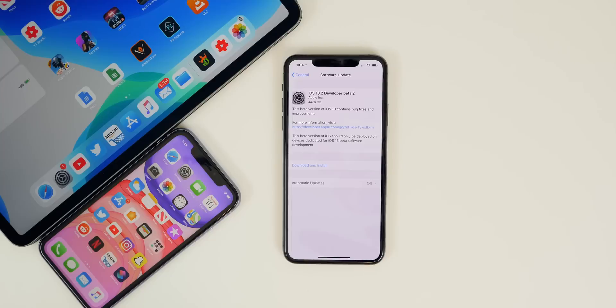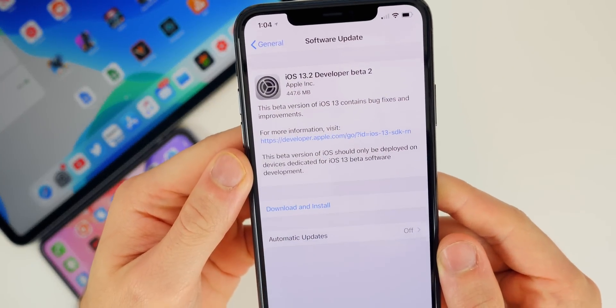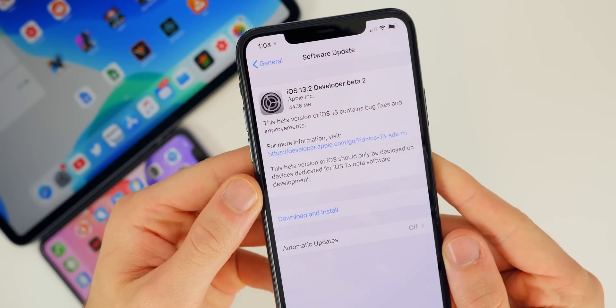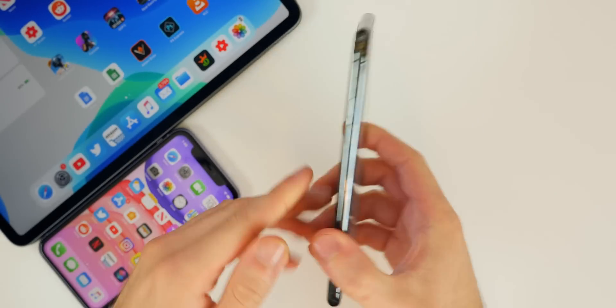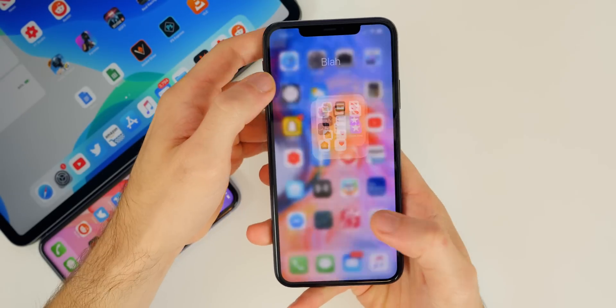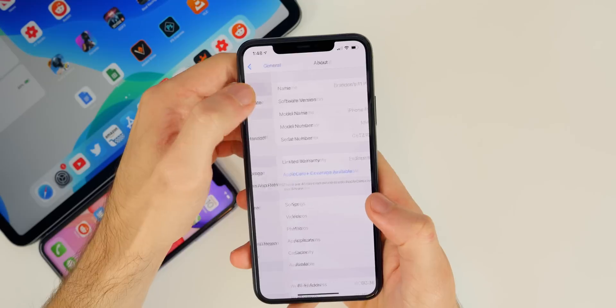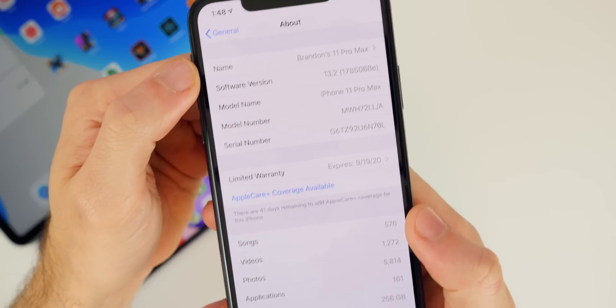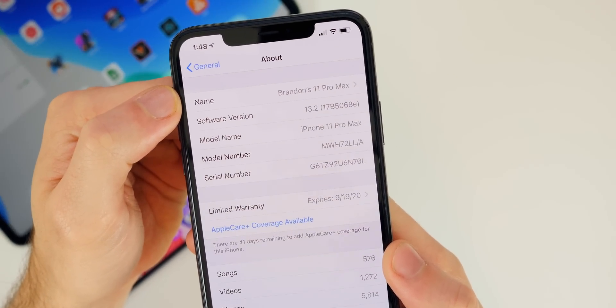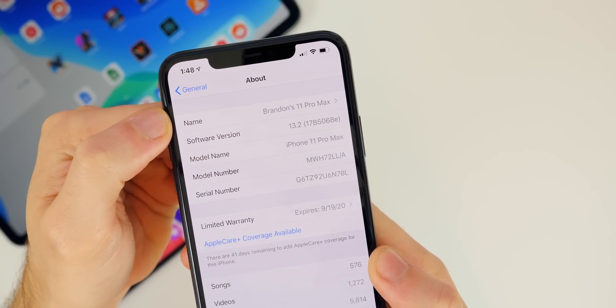Taking a look at the size of this update, it came in at just under 450 megabytes on my iPhone 11 Pro Max — that size will vary depending on your device and which firmware you're coming from. Looking at the build number in Settings > General > About, the build number for Beta 2 is 17B5068E, which is a pretty big jump from Beta 1, so I'm expecting to see a lot of changes and bug fixes.